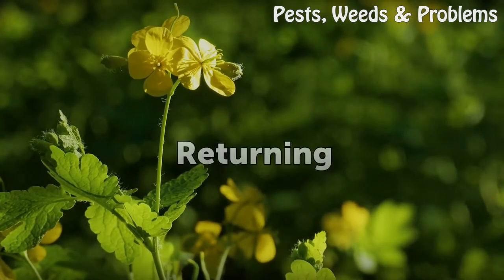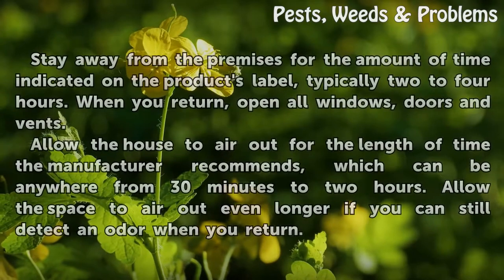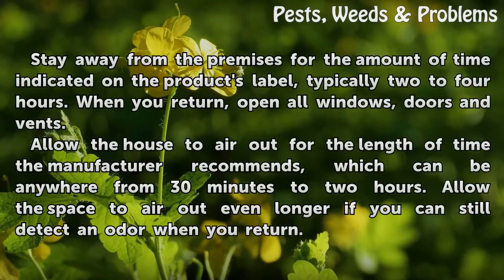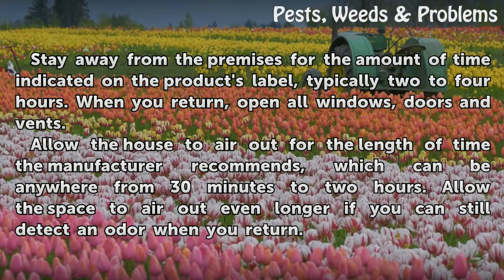Returning: Stay away from the premises for the amount of time indicated on the product's label, typically 2 to 4 hours. When you return, open all windows, doors, and vents. Allow the house to air out for the length of time the manufacturer recommends, which can be anywhere from 30 minutes to 2 hours. Allow the space to air out even longer if you can still detect an odor when you return.